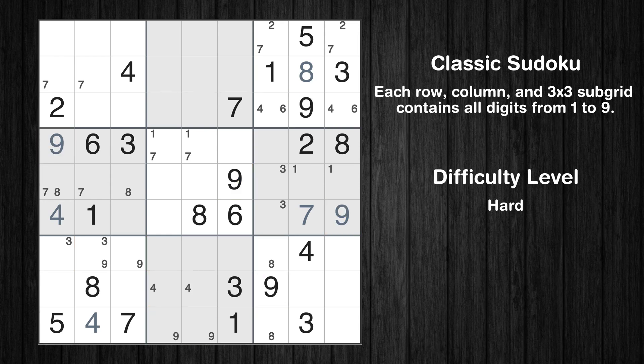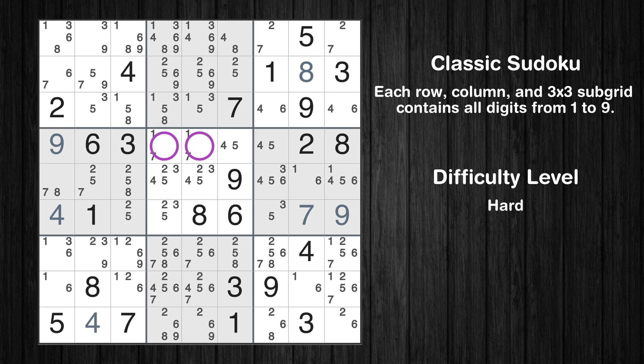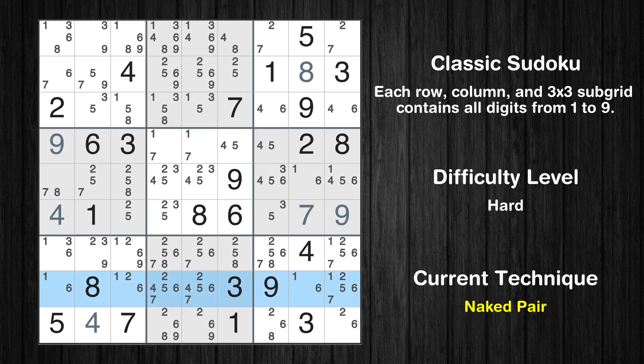The next solve techniques need to be based on the candidates. All candidates have been filled in. The cells marked in purple have been skipped as they already contain number pairs. There is a naked pair in row 8 — two cells with only two possible values to be placed there. The candidates 1 and 6 can be removed from all other cells in the same row.